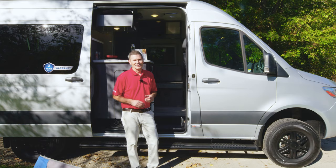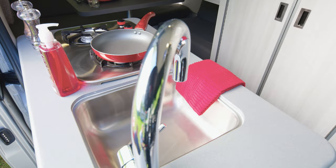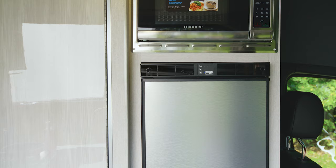The two floor plans have a lot in common, but the 19P takes a different approach to your living area. Up front, all your kitchen tools — it has the two-burner gas cooktop and sink with cover. But your 12-volt fridge and microwave are over on this side.